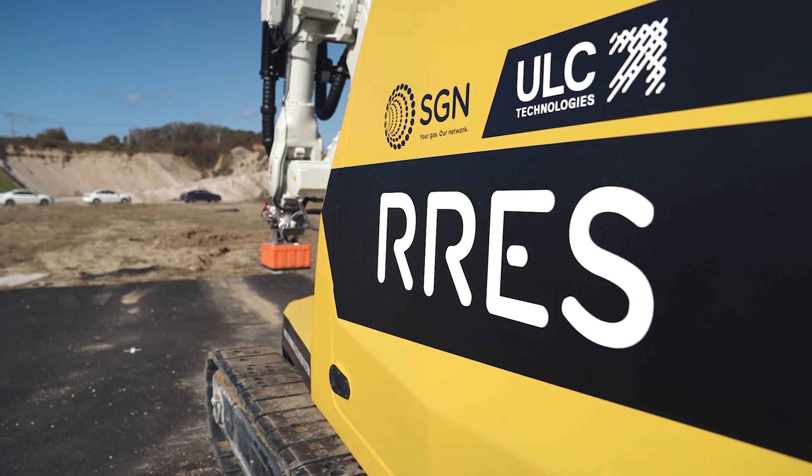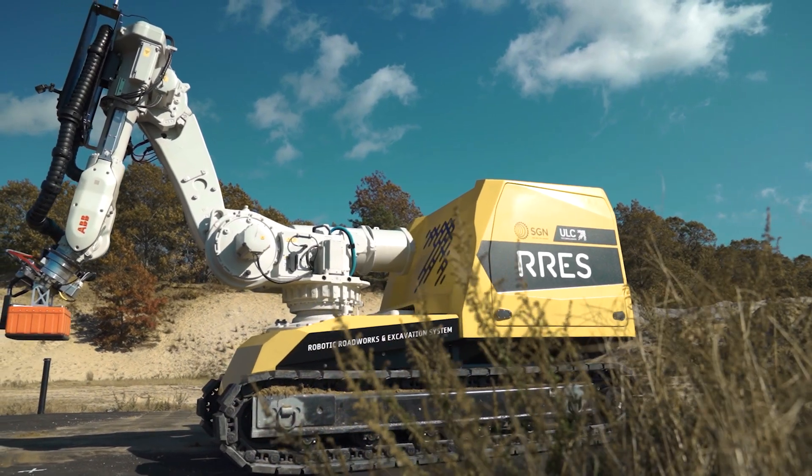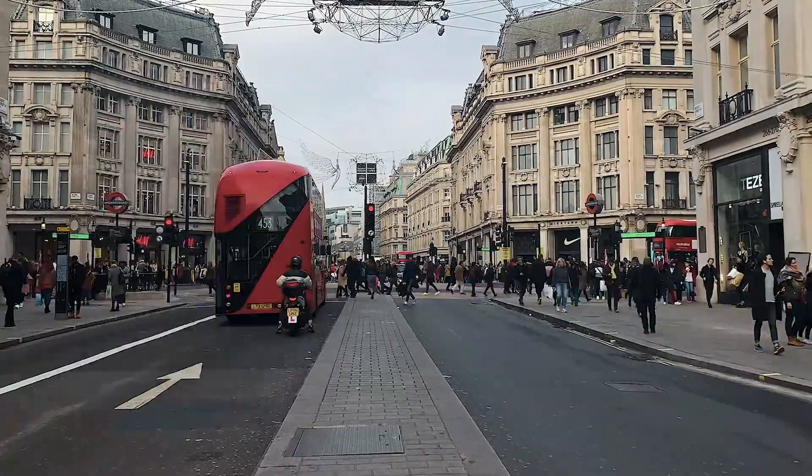The Robotic Roadwork and Excavation System addresses three main problems for gas utility excavation work: inherently risky operations with potential financial and environmental impact, traffic disruption and significant CO2 emissions created by large and heavy equipment, and the risk of damaging unknown third-party utility infrastructure.